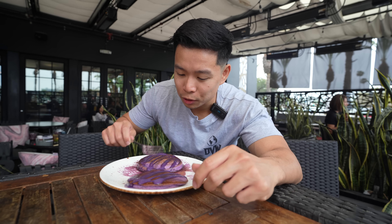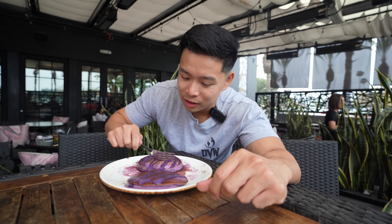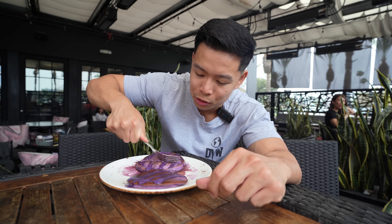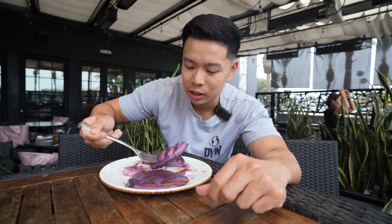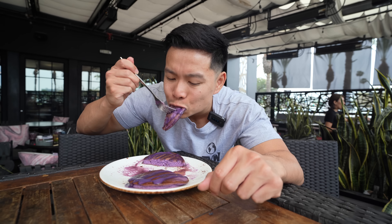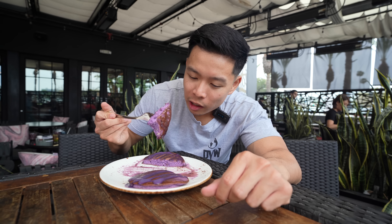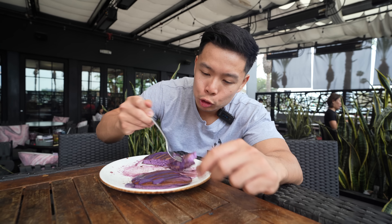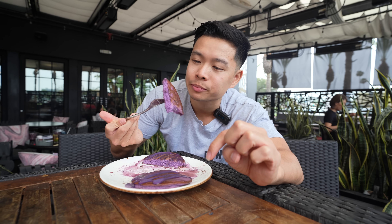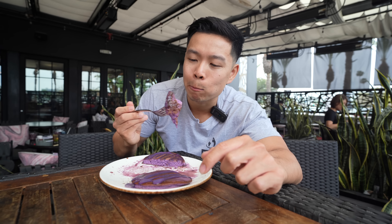No matter how full you are, there's always room for dessert! I love ube pancakes — best of both worlds, Filipino-American fusion. I call this a dessert. I love ube — there's a nice ube drizzle on top, not too sweet, which is how I like my dessert. Pancakes are perfectly cooked, nice and fluffy, bouncy.